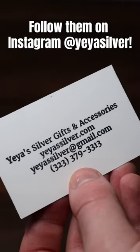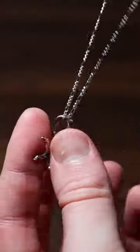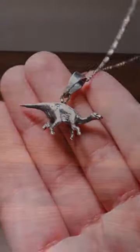A big thank you again for sending this out. This iguanodon is really cute, and they have a big variety of other products, so make sure you check them out.